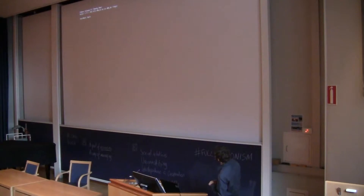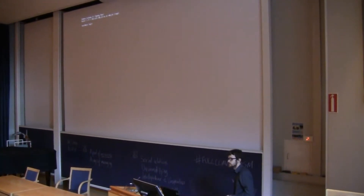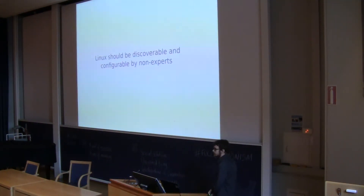This is what Linux looks like — welcome to Linux, this is what you get. It's very powerful indeed. The company I work at obviously makes a lot of money out of selling this. But it's also fairly inaccessible to people who don't do this eight hours a day, seven days a week. I believe that Linux should be discoverable and configurable also by people who are non-experts.